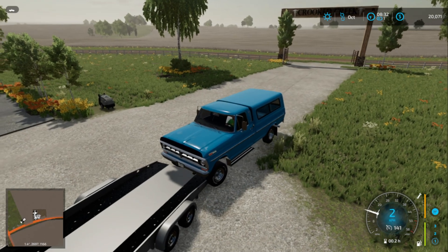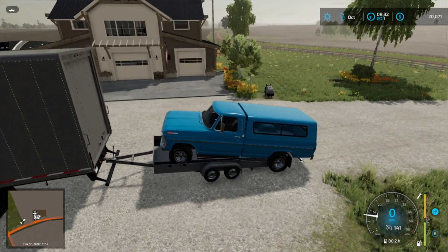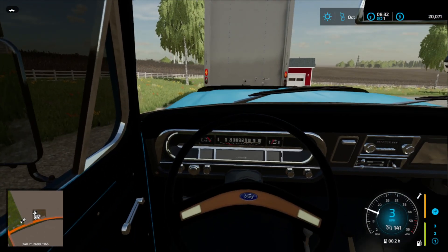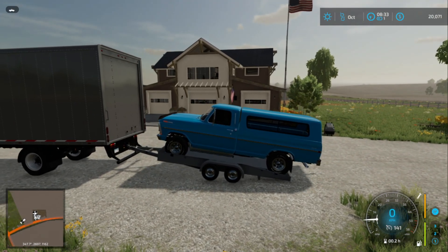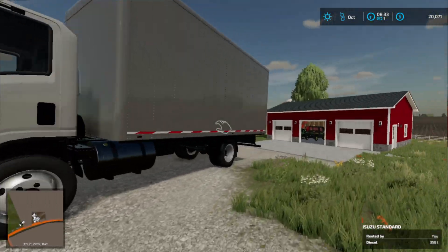All right, let's see if we can do this. Doing good so far — gotta get this thing to the right angle. Drive up... think we're good. Boys, we got the Ford over here on the car trailer. Now we're just going to try to pick up some more things.